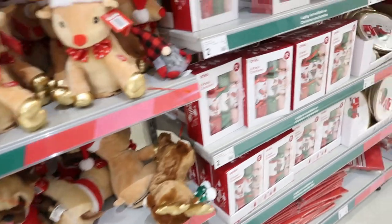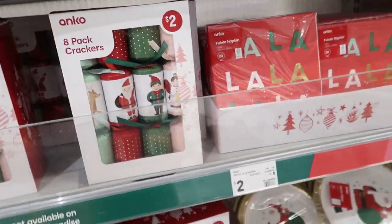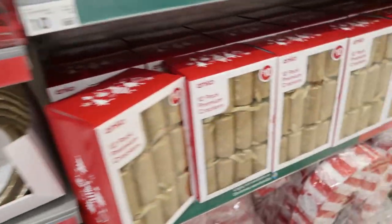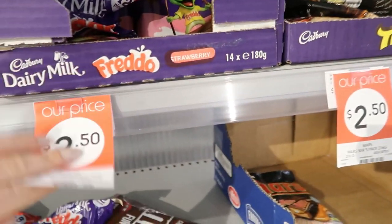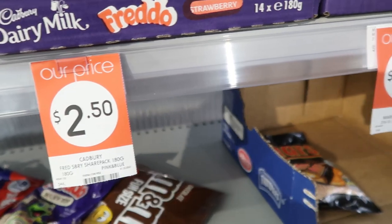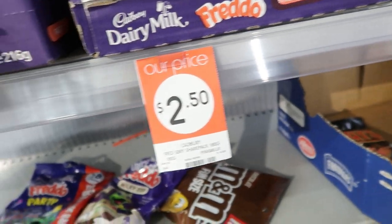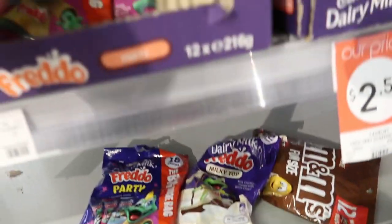I'm loving some Christmas right now. $2 for these crackers. I've got specials on chocolates for Halloween. $2.50, it's like half price. I might get some of those. This price would be really great to send out with my customers.